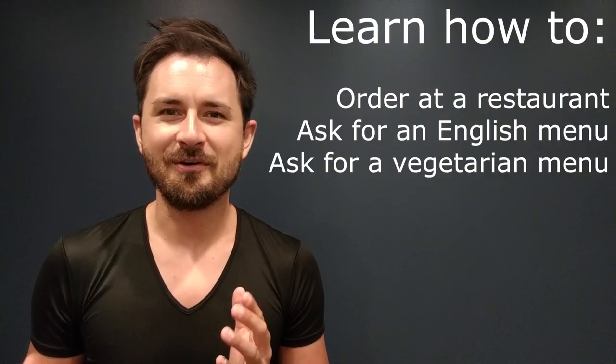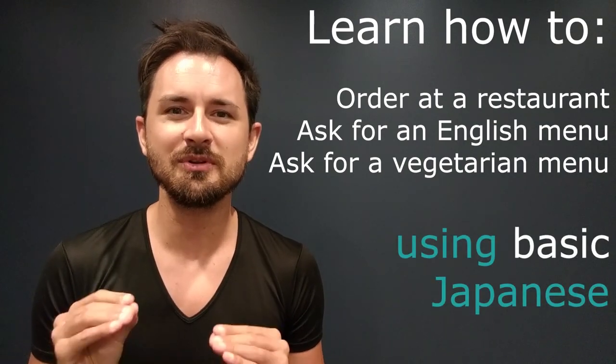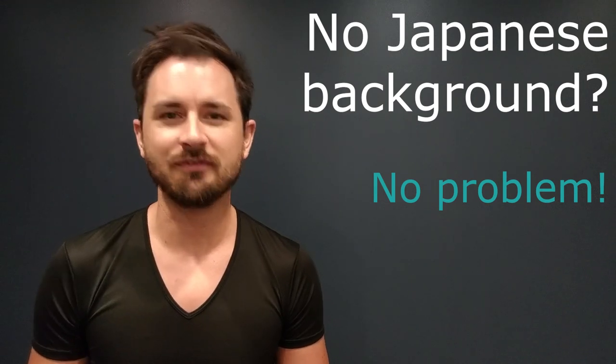Hey everyone, this is Tyler from JLMI. Today we're going to learn how to order food and drinks in a very simple way in Japanese at a restaurant. You don't have to know a single word of Japanese in order to do this, but after watching this video you'll be able to do just that.